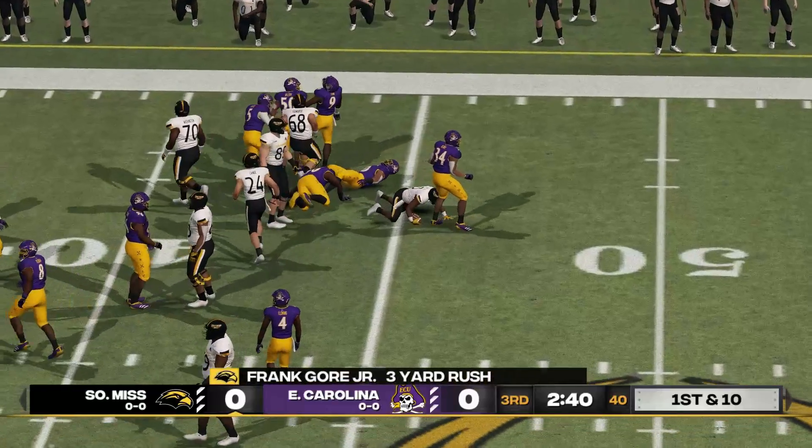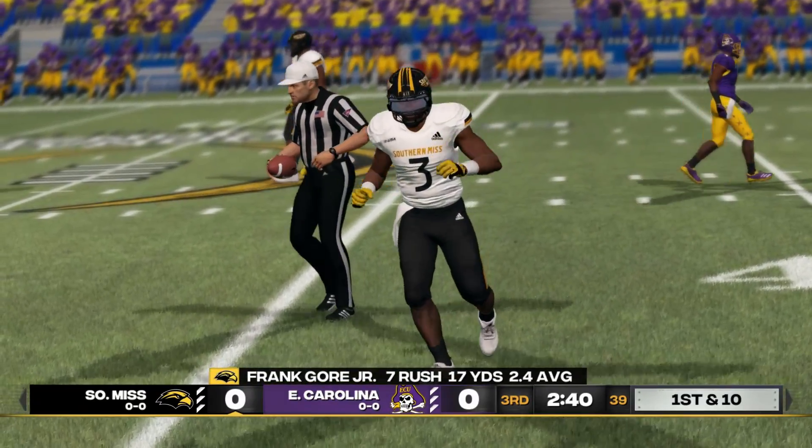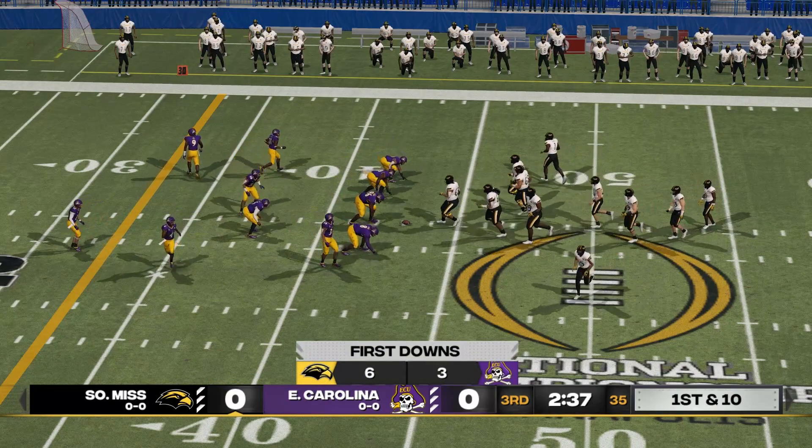He fights forward to about the 43. That makes it first and ten.